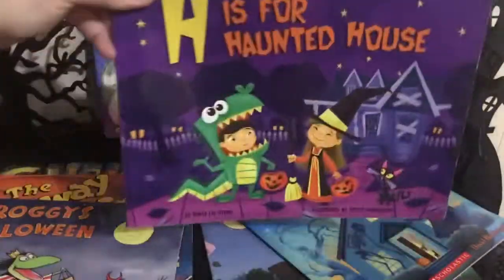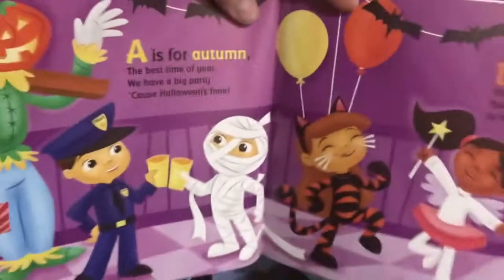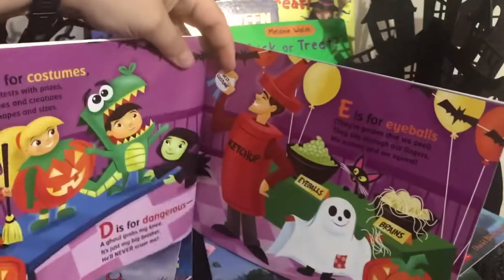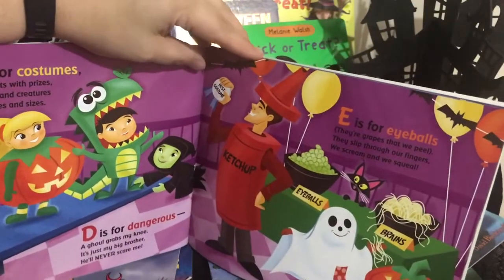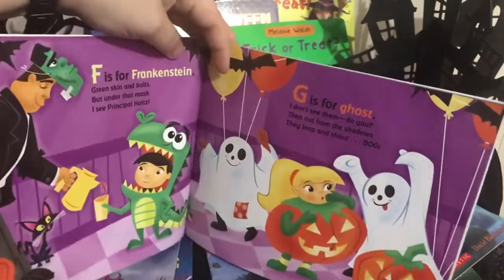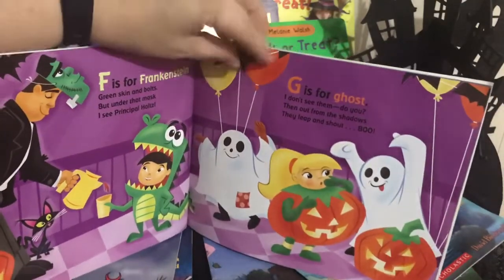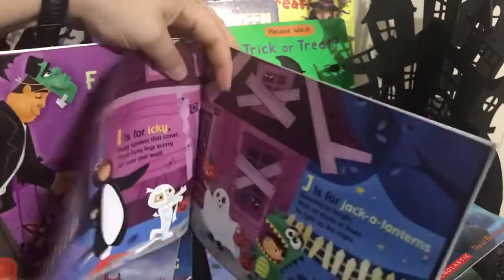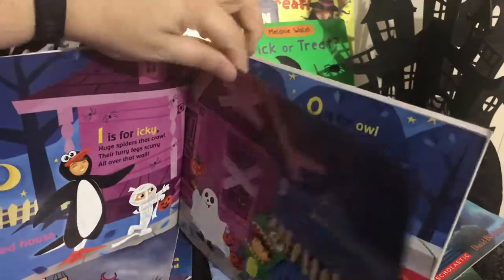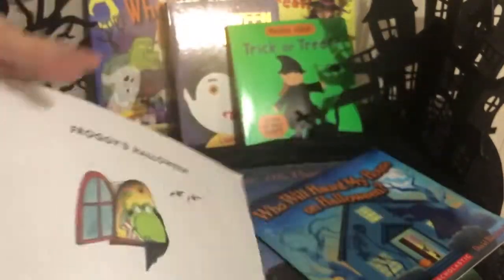I also like H is for Haunted House because it has lots of characters and really cute pictures. A is for Autumn, B is for Bats, C is for Costumes, D is for Dangerous, E is for Eyeballs — lots of funny vocabulary, action words, and grammar goals. These are rhyming little phrases and the pictures are really cute with a nice variety of costumes. Froggy's Halloween is also a favorite with the standard Froggy elements.